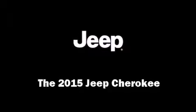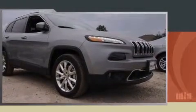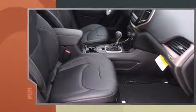Step into the 2015 Jeep Cherokee. It features an automatic transmission, front-wheel drive, and a 3.2-liter six-cylinder engine.